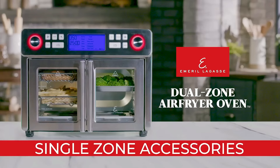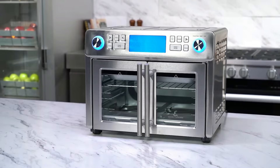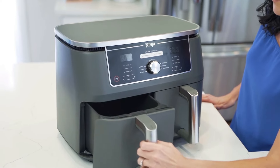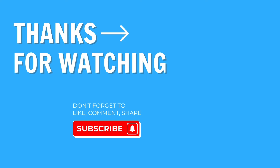So those are the best dual basket air fryers on the market today. Although I have my personal favorites, you can't go wrong with any of these products. Let me know in the comments which product is your favorite. If you found this best dual zone air fryer video helpful, please give it a like, and if you really enjoyed it, maybe even consider subscribing as well.